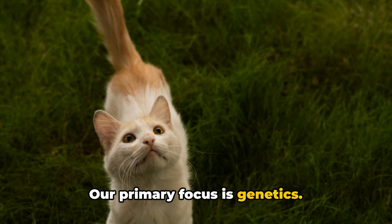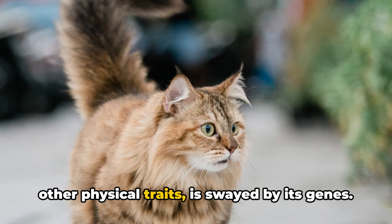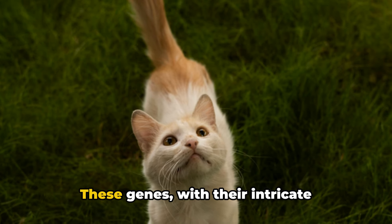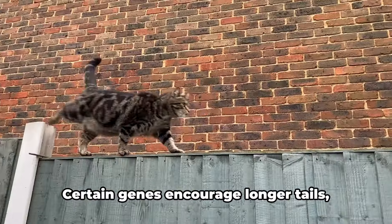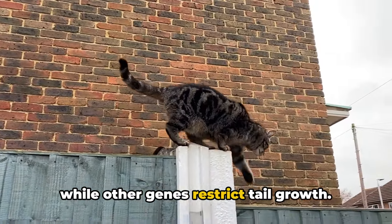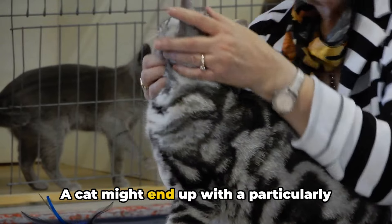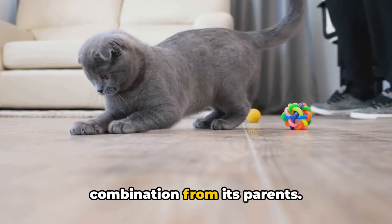Our primary focus is genetics. The length of a cat's tail, like numerous other physical traits, is swayed by its genes. These genes, with their intricate interactions, are responsible for the final appearance. Certain genes encourage longer tails, while other genes restrict tail growth. A cat might end up with a particularly long tail if it inherits a specific gene combination from its parents.